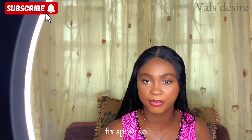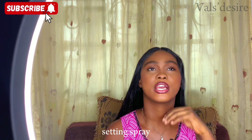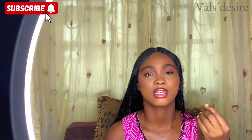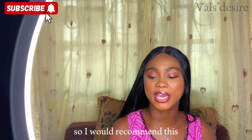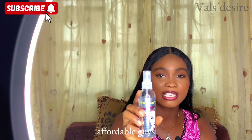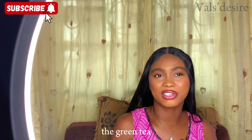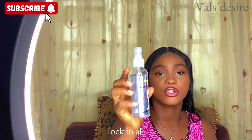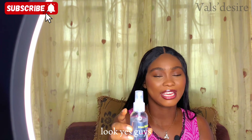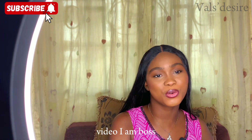After lip products, I'll move to setting spray. We have many options — NYX, Morphe, Saie Roll — but as a beginner I recommend the Kiss Beauty Makeup Fix Spray. Even professionals use it because it works perfectly. It's affordable, and it locks in all your makeup, brings down the powdery effect, and gives a sweet moist finish.